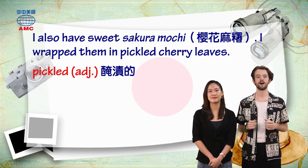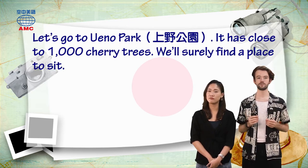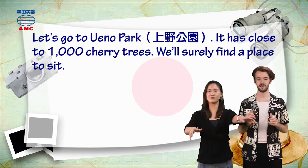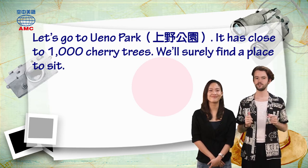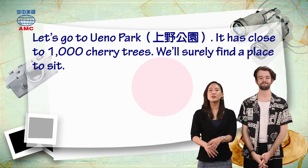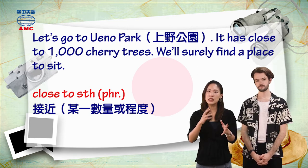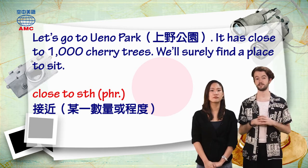So next, I asks: where will we go for our picnic? Patrick says: let's go to Ueno Park. It has close to 1,000 cherry trees. We'll surely find a place to sit. Remember the sea of pink flowers we talked about in day one? It sounds like Ueno Park would be the best place to see them — it has so many cherry trees. The phrase 'close to something' means approximately or nearly a certain amount or degree. Patrick says Ueno Park has close to 1,000 cherry trees, and they'll surely find somewhere to sit.